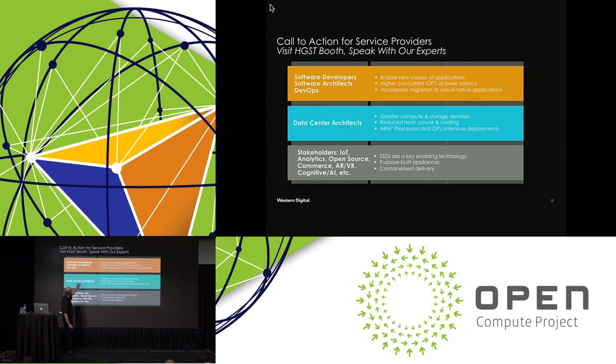If you're a software developer, software architect, or data center architect, please come talk to our team of data champions — we can go into a lot more detail. Especially at this event, where openness is what it's all about, you have choice. You have the power of choice with Western Digital. Thank you very much.